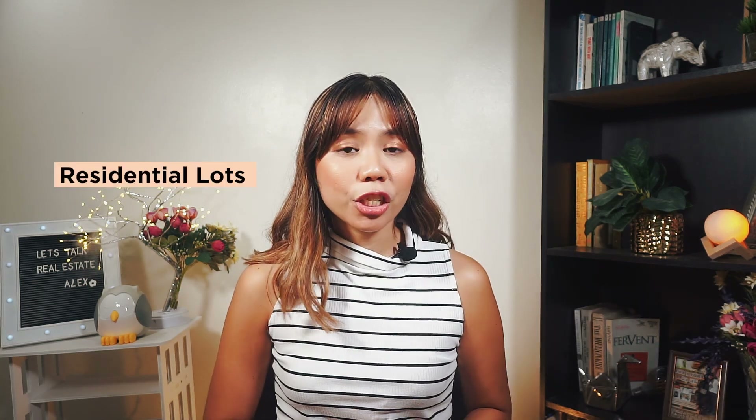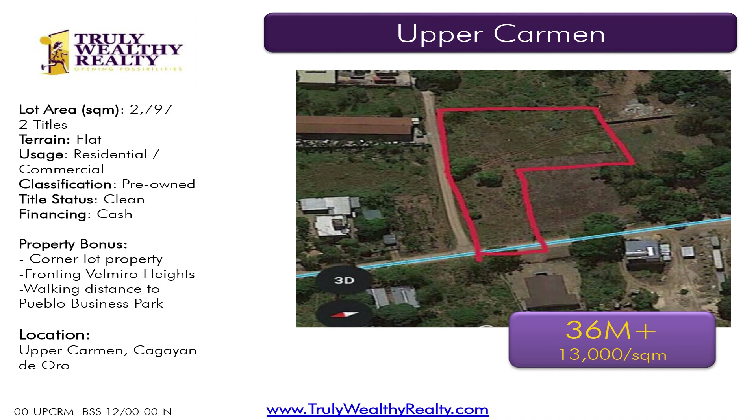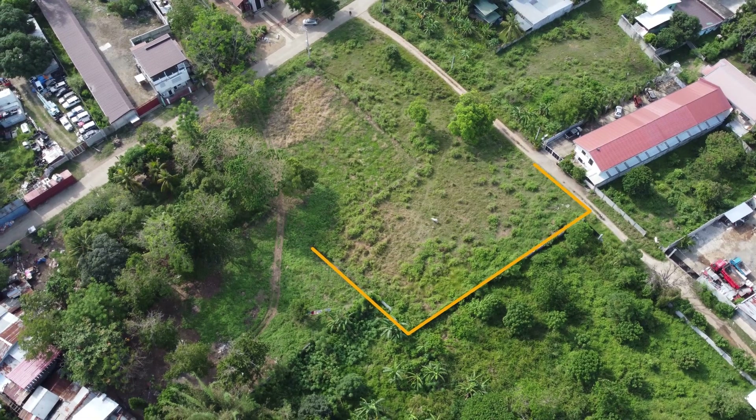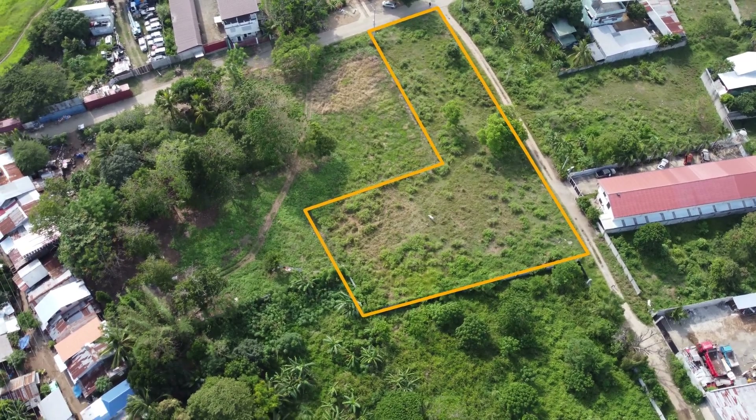If you're looking to expand your business in the uptown area, we have three listings you may be interested in. The first lot is a hidden gem because it's below market value. Residential lots uptown are already at ₱15,000 to ₱20,000 per square meter, while commercial lots in the business park are at ₱40,000 to ₱45,000 per square meter. This lot in Frottingville Miro Heights is only ₱13,000 per square meter — super affordable. But that's already the last price of the owner, so please don't haggle because it's already very low. It's just a few minutes' drive from Pueblo Business Park.